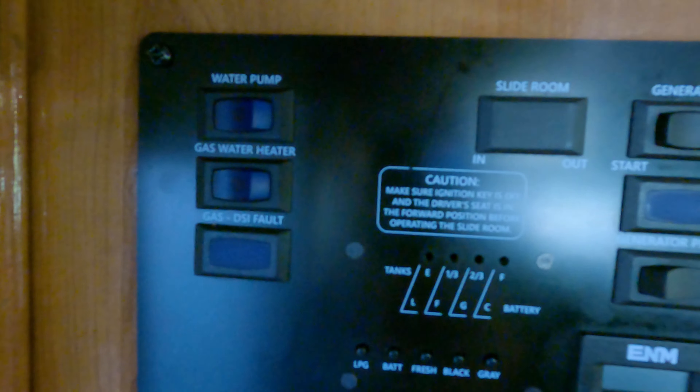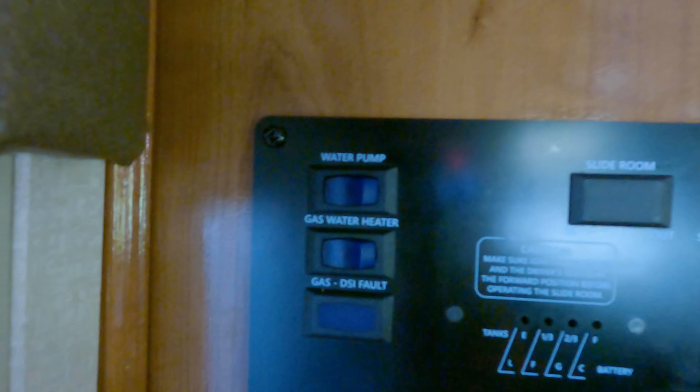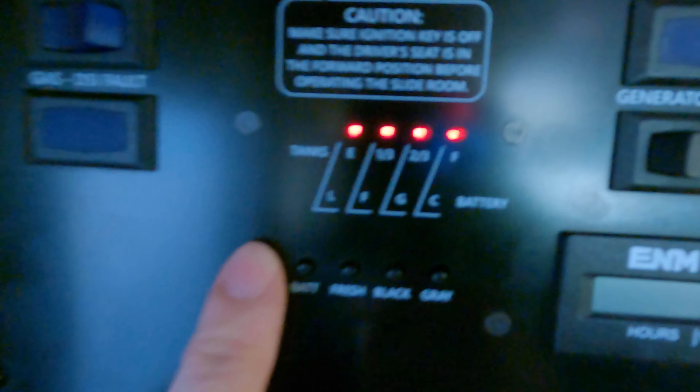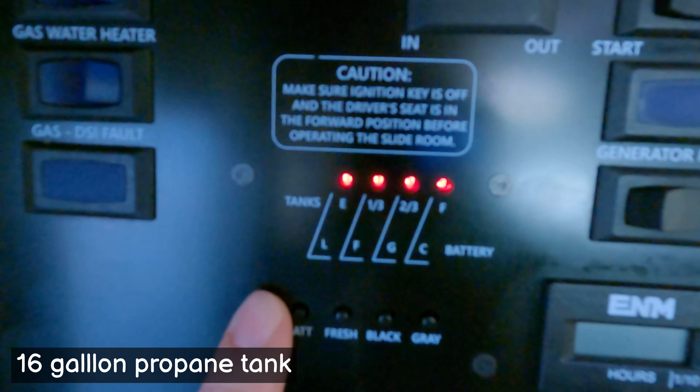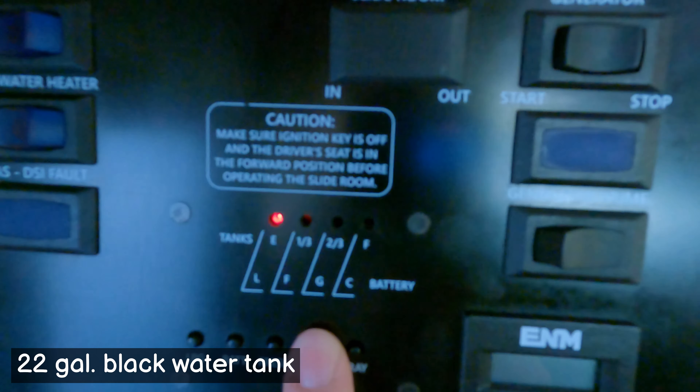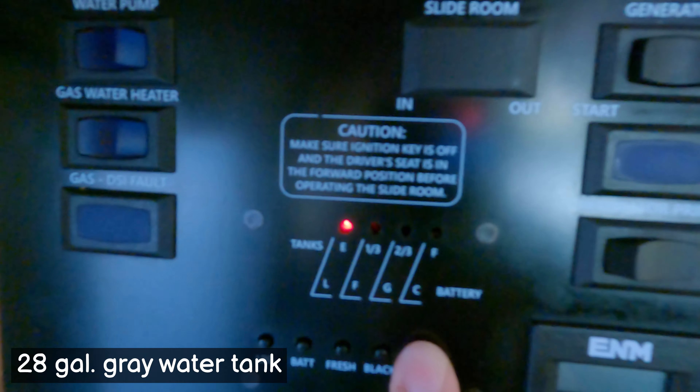Here's the control panel — this is where we control most of our things. You can run the water pump, turn on the gas water heater, turn on the generator, and check all our levels. That shows how much propane we've got left, how much battery is left. We've got a 50-gallon fresh water tank for drinking and use, and then the black and gray tanks. The black tank is for the toilet, and the gray water is for the shower, sinks, and everything else. Down here are some more switches for the lights and the main switch. That's pretty much it for the interior — let me show you the outside, there are some cool features out there.